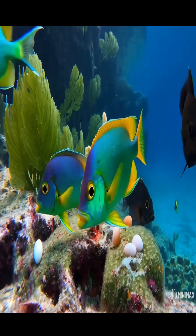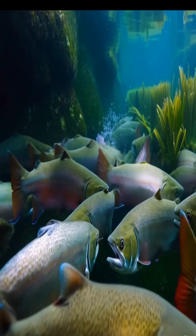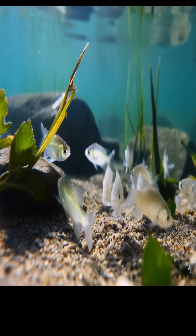Interestingly, some fish species like sharks and guppies give birth to live young instead of laying eggs. This is called viviparity. In these cases, the embryos develop inside the mother's body and are born fully formed.